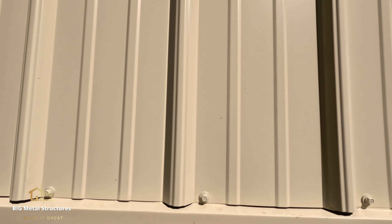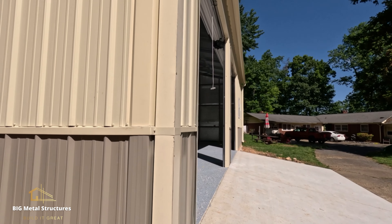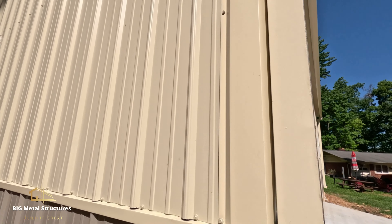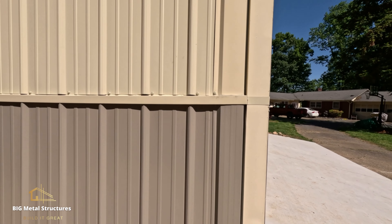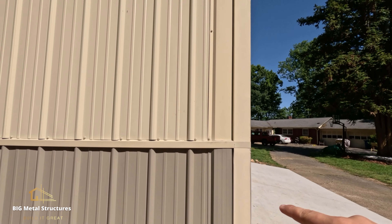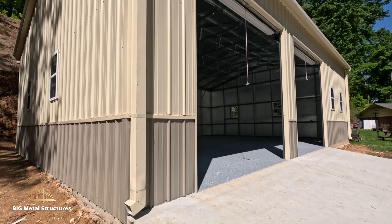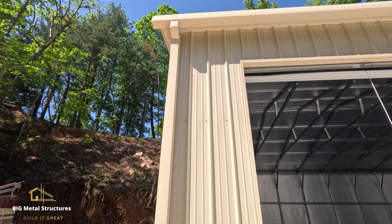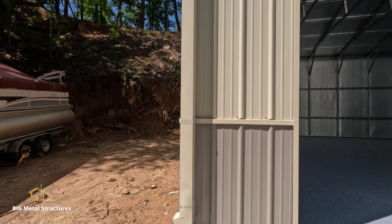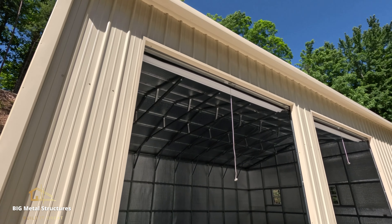He did get color-matching screws — sandstone for the top, clay for the bottom. He also requested to have the top trim color matching and the bottom trim color matching. Typically what we do is have the whole trim be one color, but he requested it and we delivered. The customer also got color-matching gutters and downspouts. You can get these in any color — just message us what color you need and we'll provide it for you.